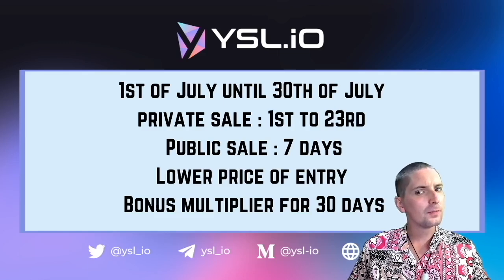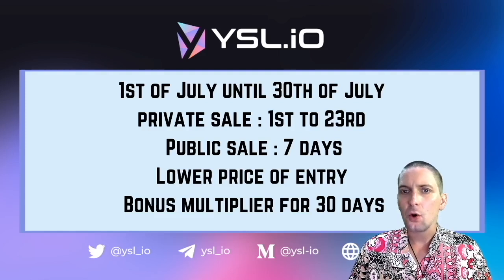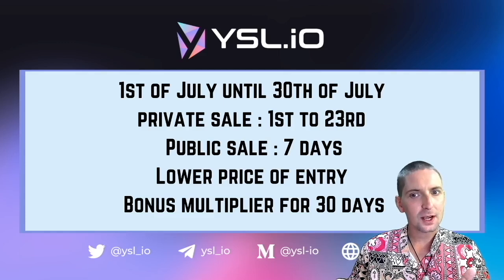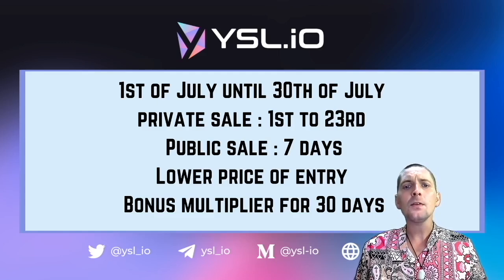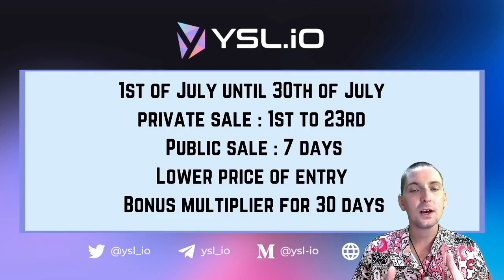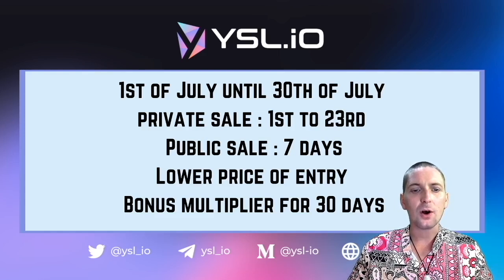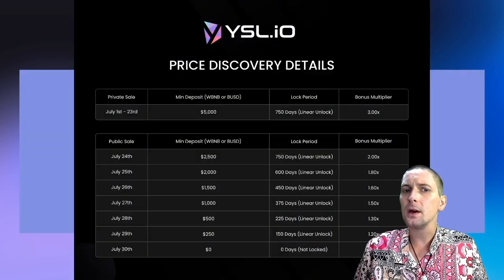The YSL price discovery — we're going to go through first the basic information about it. The price discovery runs from the 1st of July until the 30th of July. The pre-sale is already ongoing and has two different parts: a private sale and a public sale. The private sale ran until the 23rd, and the public sale is running for seven days. The public sale is ongoing as you are watching this video. These are the price discovery details — kind of like a cheat sheet.